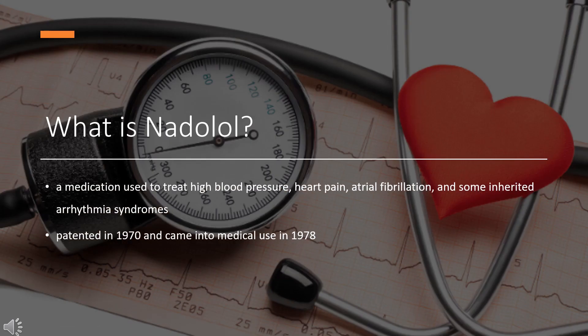Nadolol, sold under the brand name Corgard among others, is a medication used to treat high blood pressure, heart pain, atrial fibrillation, and some inherited arrhythmia syndromes. It has also been used to prevent migraine headaches and complications of cirrhosis. It is taken orally. Nadolol was patented in 1970 and came into medical use in 1978. It is available as a generic medication.